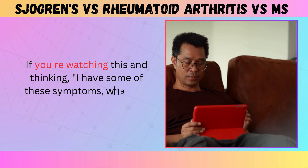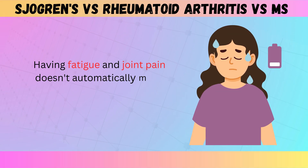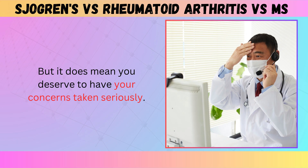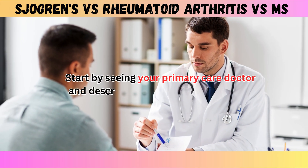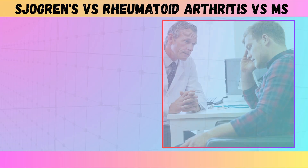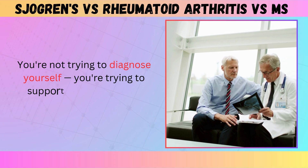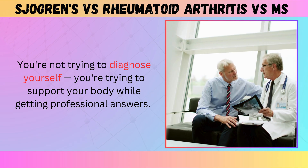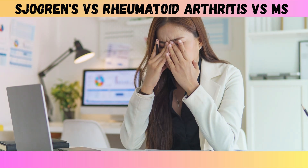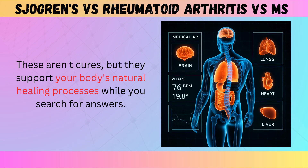If you're watching this and thinking 'I have some of these symptoms, what do I do?' — first, don't panic. Having fatigue and joint pain doesn't automatically mean you have an autoimmune disease, but it does mean you deserve to have your concerns taken seriously. Start by seeing your primary care doctor and describing your symptoms clearly; bring your symptom journal. If they order basic blood work and everything looks normal but you're still struggling, ask for a referral to a specialist. You're not trying to diagnose yourself — you're trying to support your body while getting professional answers. Stay hydrated, prioritize sleep, reduce inflammatory foods if possible, and manage stress where you can. These aren't cures, but they support your body's natural healing processes while you search for answers.